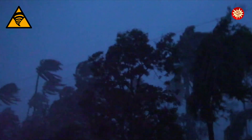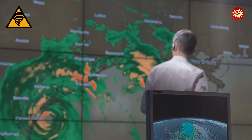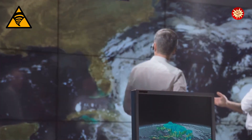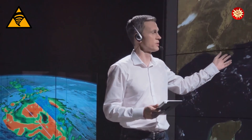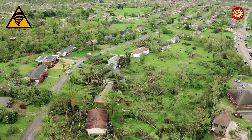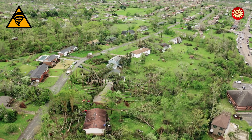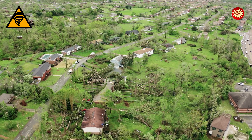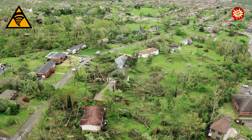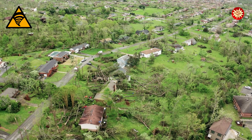Tornadoes and hurricanes are powerful reminders of nature's incredible force. While they can be destructive, they are also important parts of our planet's weather system. By understanding how these storms form, we can better predict when and where they might occur. This knowledge helps us prepare, stay safe, and minimize damage. Remember, knowledge is power — the more we learn about weather, the better equipped we are to face nature's challenges and appreciate its wonders.